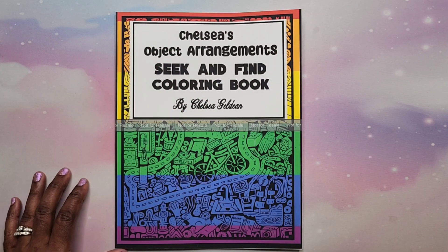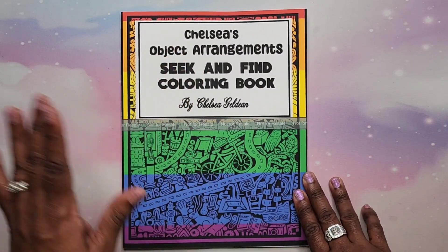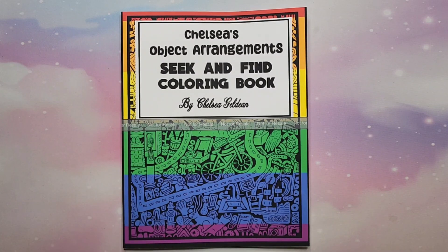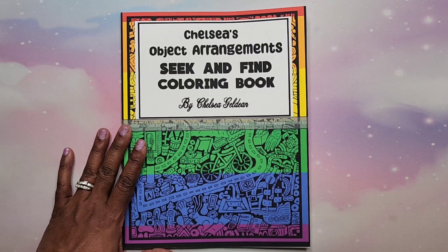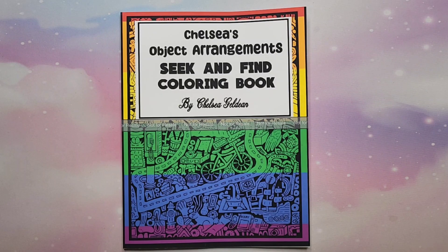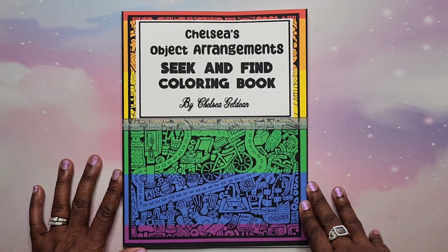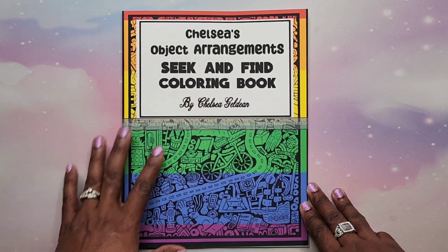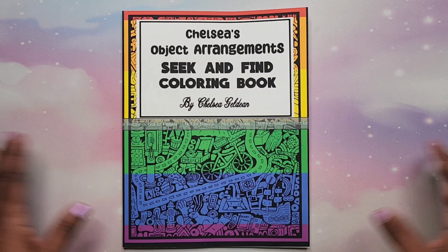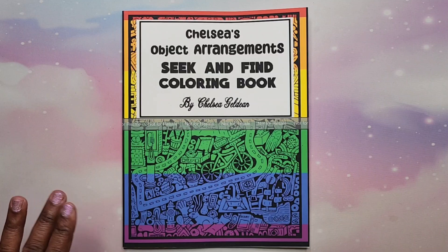Hey beautiful people, it's your girl T, and I'm here to do a review and flip-through of Chelsea's Object Arrangement Seek and Find Coloring Book. I was contacted by Chelsea Gildeen and she asked if I would do a flip-through of her newest release on my channel. I said hey, why not — I don't mind sharing different types of mediums and books with you all. This may not be for everyone, but I'd like to put it out there for those interested in this type of coloring book.